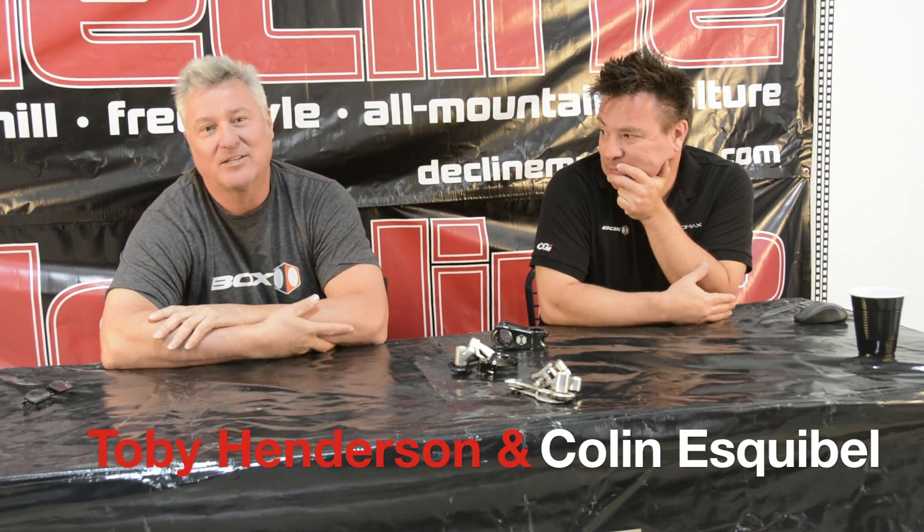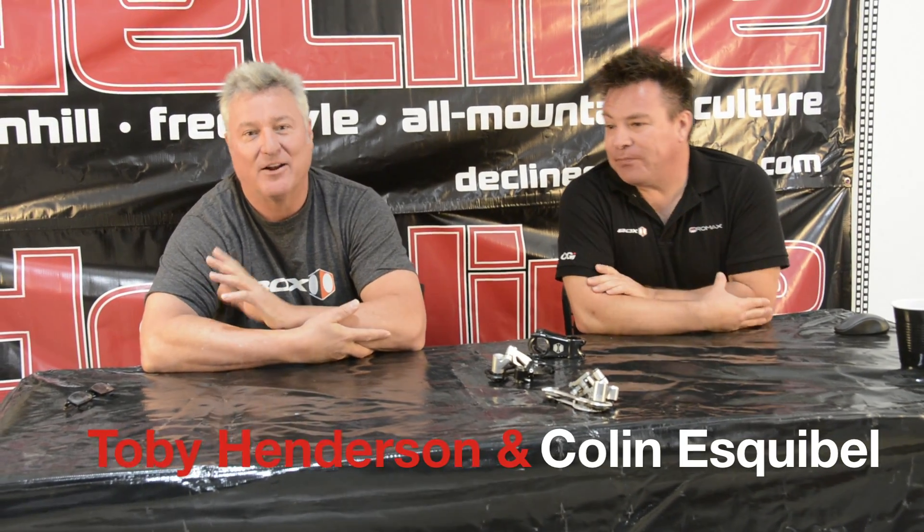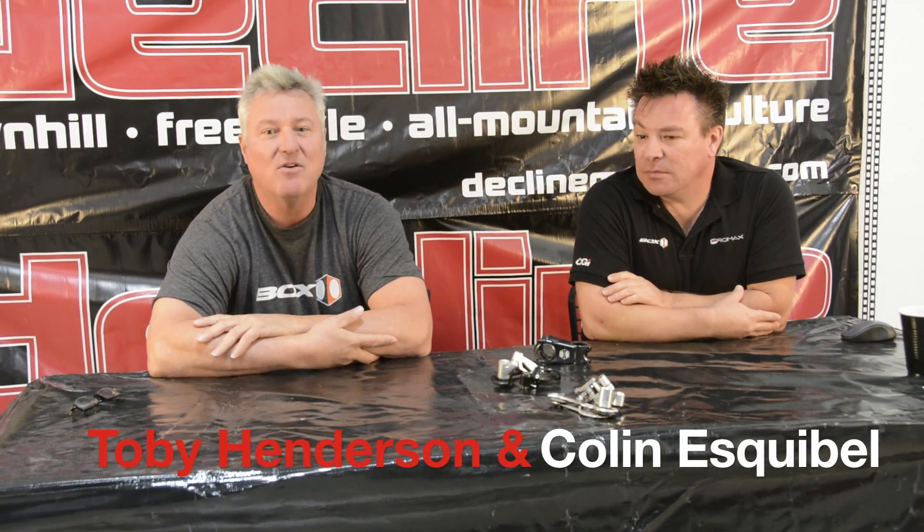Hi, I'm Toby Henderson, Box Components. I founded the brand about two and a half years ago. We started off with some BMX stuff and now we're kind of heading off to the mountain bike scene. Along with Colin's help here, we're getting pretty far into this thing.